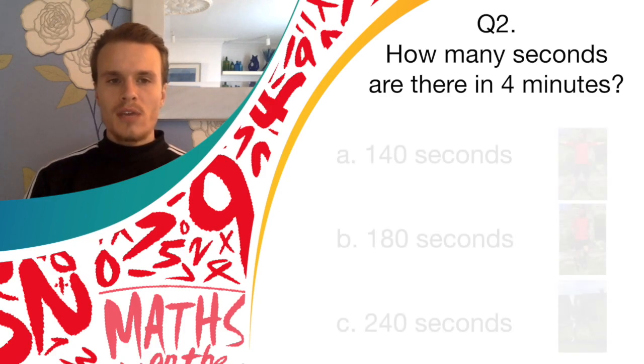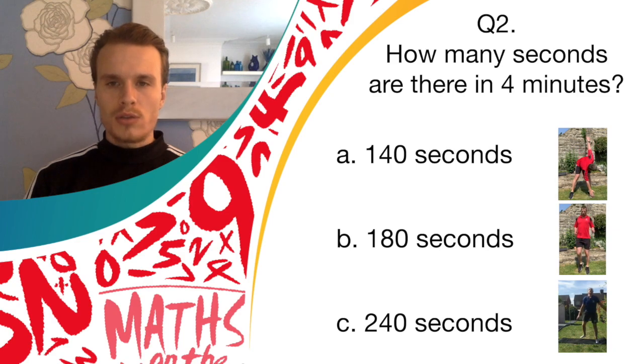Okay, so if you think the answer is A, 140, you should do windmills. If you think the answer is B, 180, you should run on the spot. And if you think the answer is C, 240, you should do donkey kicks. So get going with whichever of those you think is right.